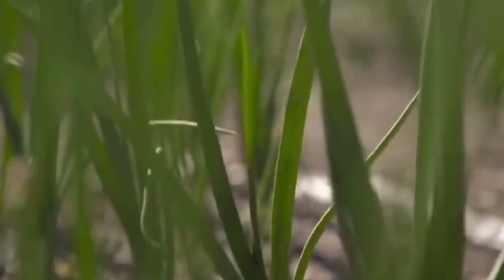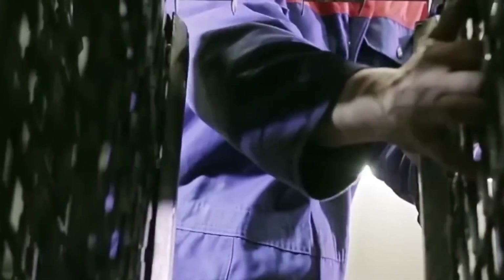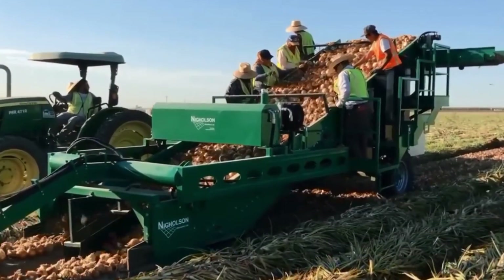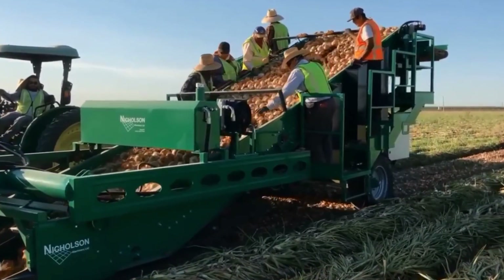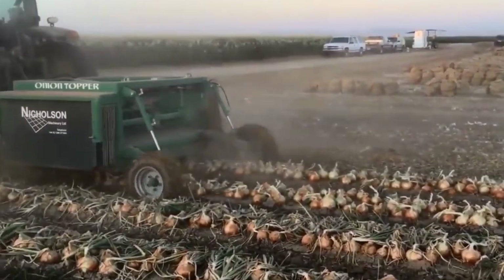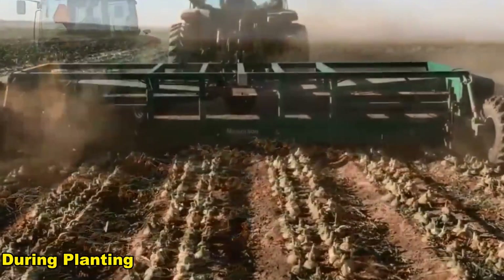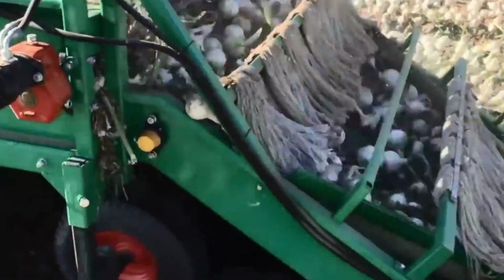Variable rate technology (VRT) is used to adapt seeding rates based on specific field conditions. Leveraging data from soil sensors and historical performance, VRT optimizes seed distribution, adjusting to variations in soil fertility and ensuring efficient resource utilization. During planting, GPS technology is used for GPS-guided planting, ensuring accurate positioning and guidance. This results in straight and evenly spaced rows, minimizing overlaps and gaps, enhancing overall efficiency and reducing resource wastage.